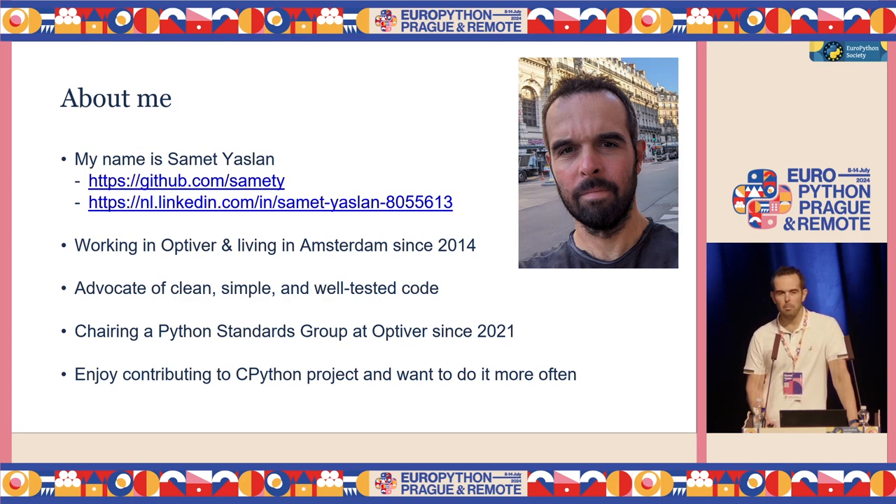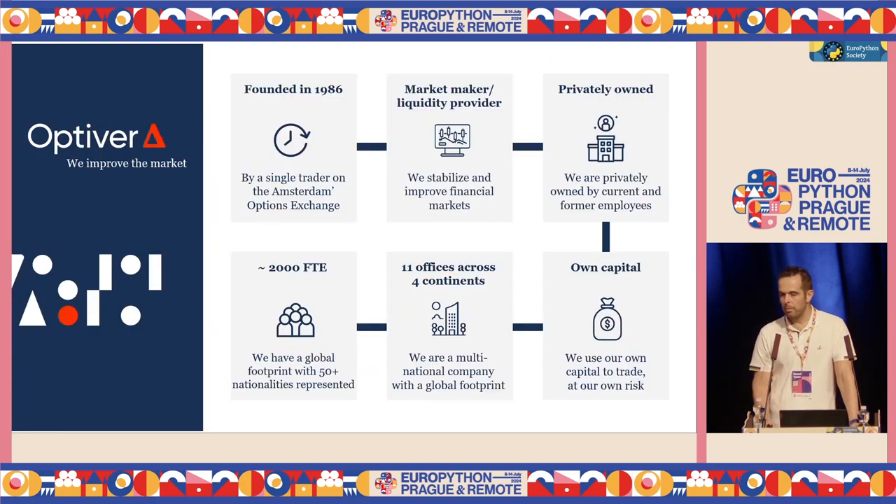I've been using Python for more than 10 years now, and recently I started contributing to the CPython project because I thought, well, I used this thing for 10 years — I feel like I need to give back something. I started just looking around, finding tasks suitable for the amount of time I have and my skill sets, and I really enjoy doing it. I work at Optivore, a trading company with a high focus on cutting-edge technology. We do a specific type of trading called market making. We use our own capital and have 2,000 employees around the world.